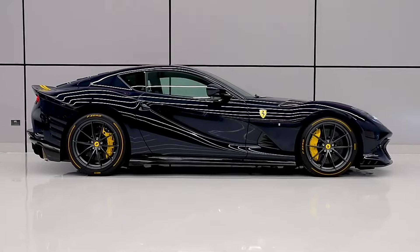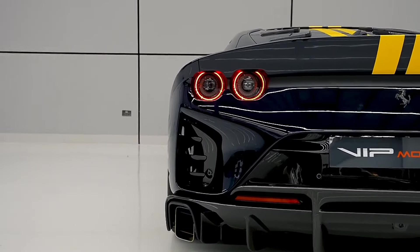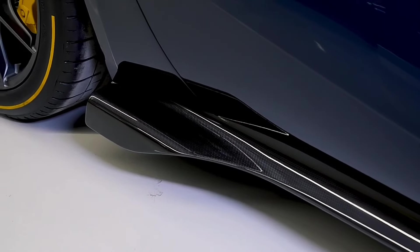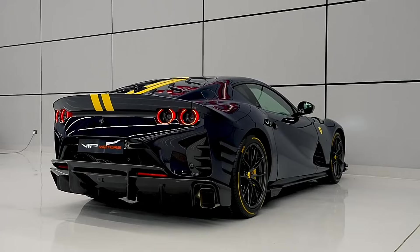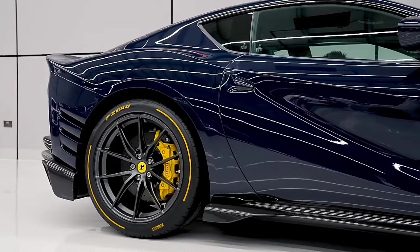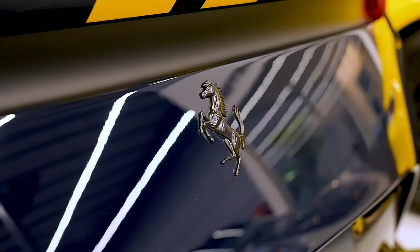Folks, imagine this scenario. You're sitting in your living room sipping your favorite brew when your neighbor rolls up in a Ferrari 812 Competizione Atelier. Suddenly, your cup of joe doesn't taste so good anymore. This beast of a car with its high-performance front-engine Berlinetta is like a lightning bolt on wheels. It's got the kind of speed that turns your everyday family car into a sloth on roller skates. And power? It's got enough horsepower to make other vehicles look like they're running on hamster wheels. Now that's a car that could make a cheetah feel insecure about its speed.